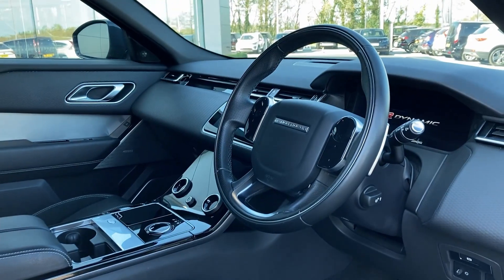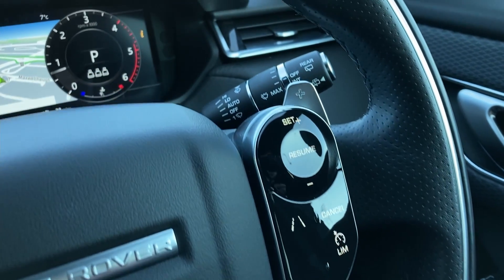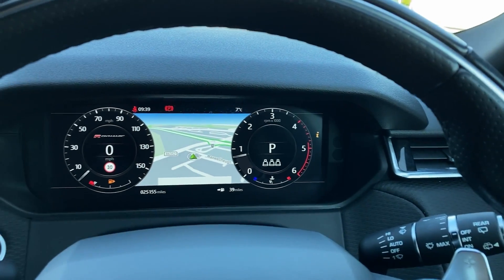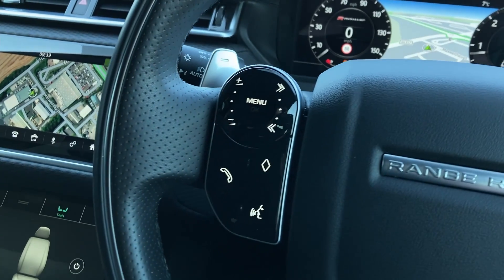Turning now to the multi-function steering wheel, we have the cruise controls, the chrome gear shift paddles, the interactive driver display, and the hands-free mobile controls.